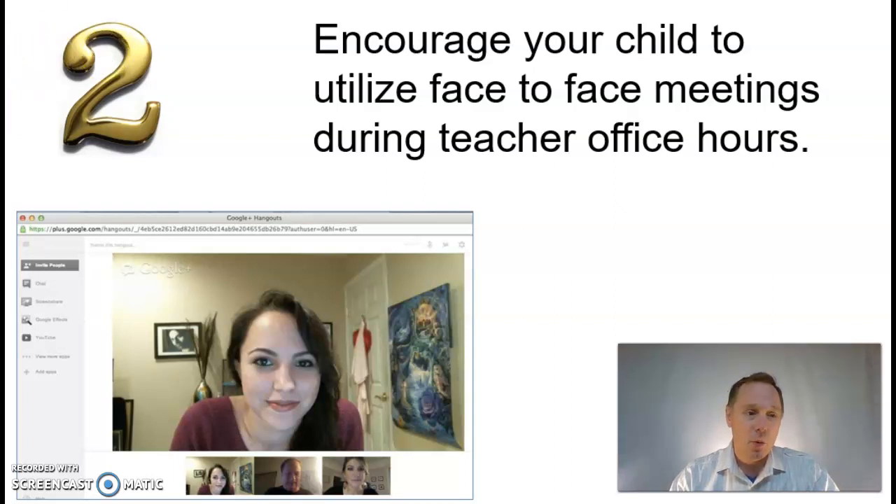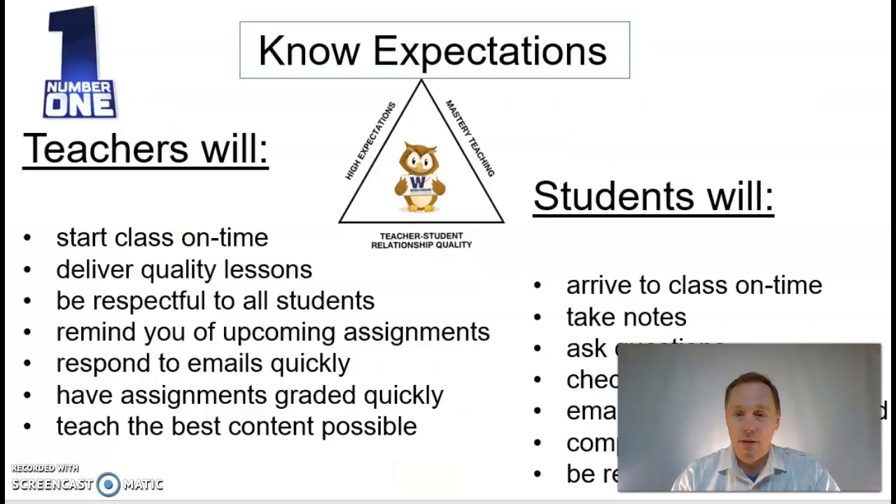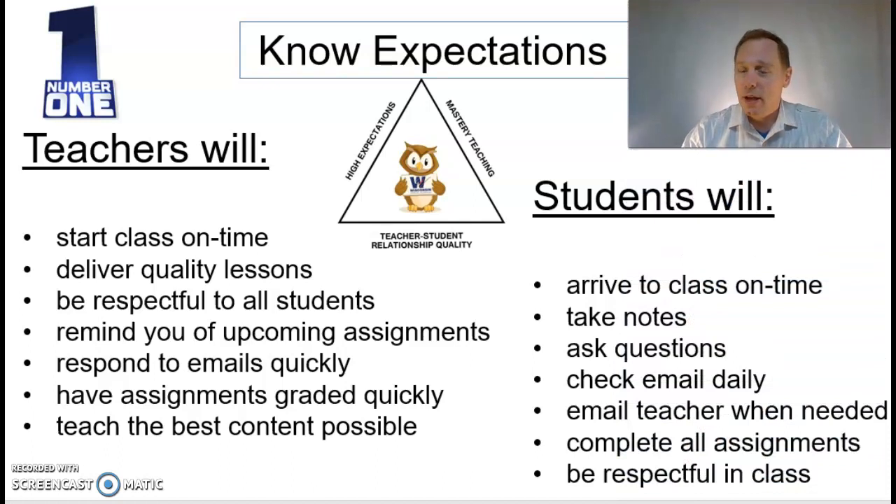And the number one biggest tip is to know the expectations. You have expectations for the teachers: they need to start class on time, deliver quality lessons, be respectful, remind of upcoming assignments, answer emails quickly, grade quickly, and teach the best possible content.